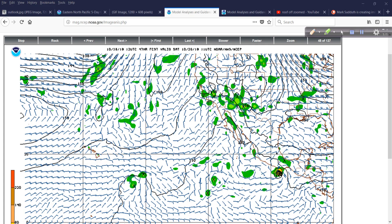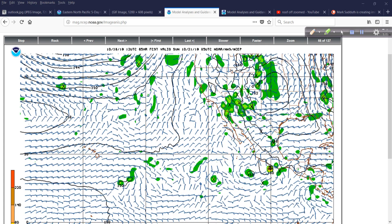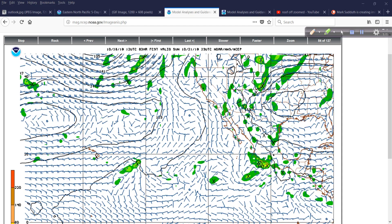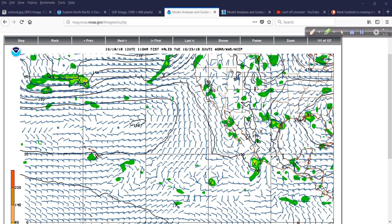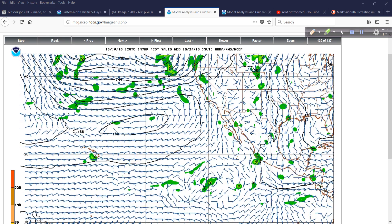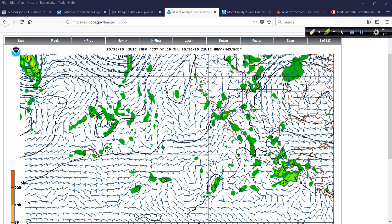Certainly any of the cruise ships that come in and out of this area need to be paying attention to this, and they certainly have meteorologists on staff who know all about this. They don't need Mark Suddath on some YouTube channel telling them. But that's what I'm here for — to point out things, even if they are obvious. And this covers a week in time, by the way — this goes out 168 hours.